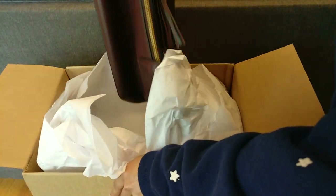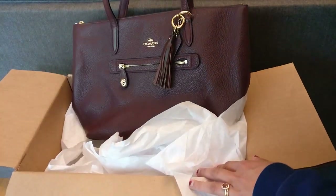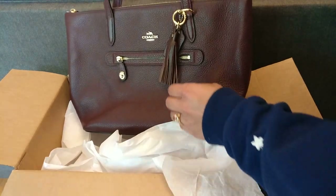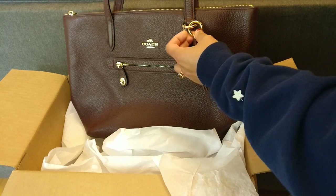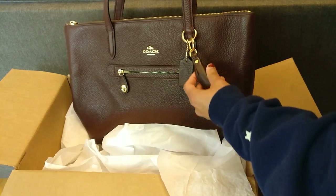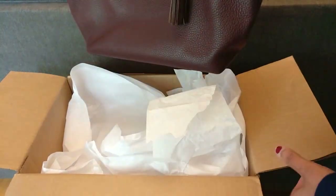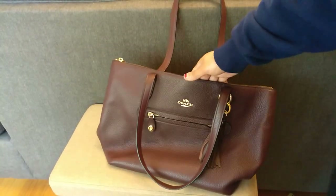So this is a Coach Taylor tote in a beautiful oxblood color. As I'm feeling it right now, the leather is super soft. It does have this extra tassel, which I believe is not a Coach tassel — it's probably just added from like Amazon or something, because I don't see a Coach name written on it or anything. But it is a super soft bag. It looks kind of nice and worn in, so it looks like it'll be comfortable to carry around.